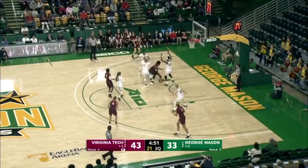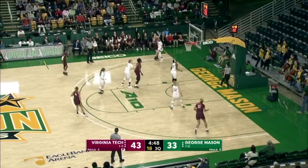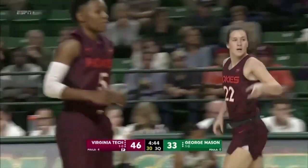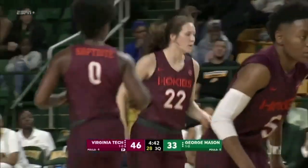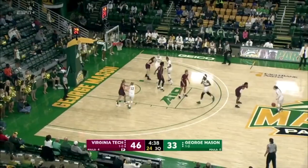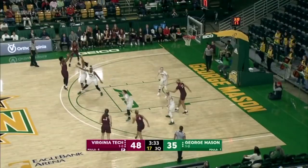Baptiste pounds the ball to the left block. She's doubled, back to King — spots, shoots, and swishes a left corner three. Kayla King, three-point club, freshman, knocks one home. 46-33, the lead is back to 13 for the Hokies.